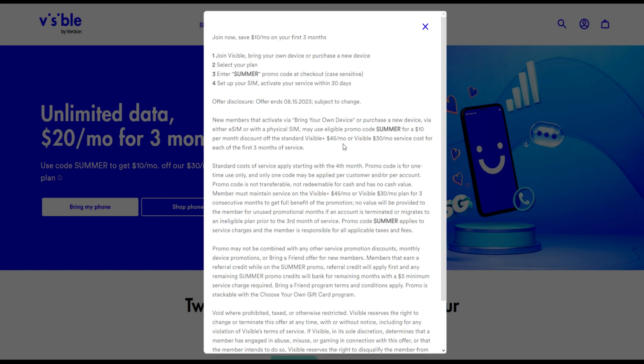Bring your own device — you may be able to use this with either the Visible Plus or the regular Visible basic plan, so it applies to either one. You can get Visible Plus with millimeter wave for $20 a month for three months, or you can get the basic plan, which is really awesome — basically $10 off the Visible basic plan and $25 off the Visible Plus plan with millimeter wave.